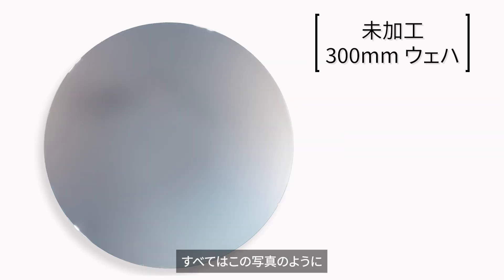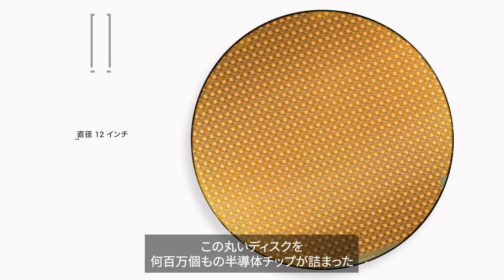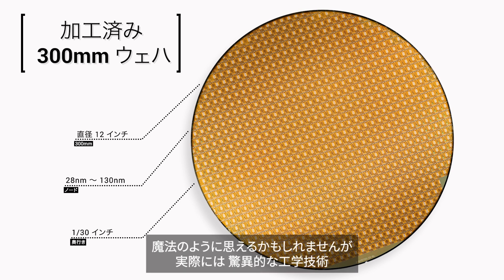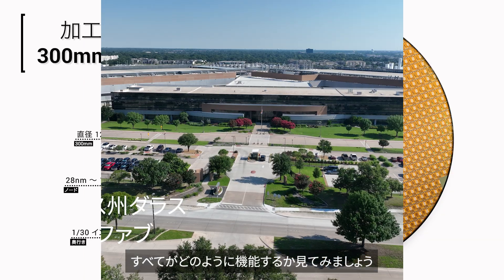It all starts with a bare silicon wafer, just like this one. Transforming this round disc into a fully processed wafer packed with millions of semiconductor chips may seem like magic, but it involves hundreds of intricate steps made possible by equal parts engineering marvel, advanced manufacturing technology, and human ingenuity. Let's see how it all works!